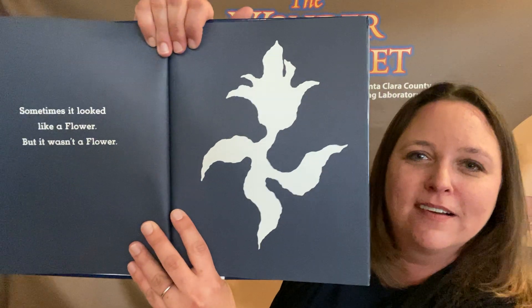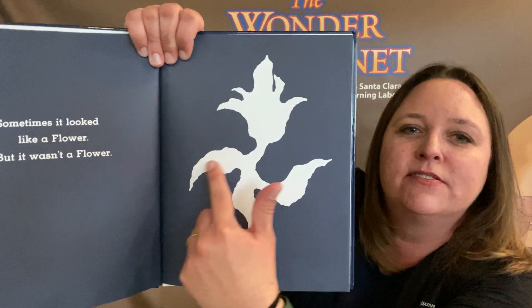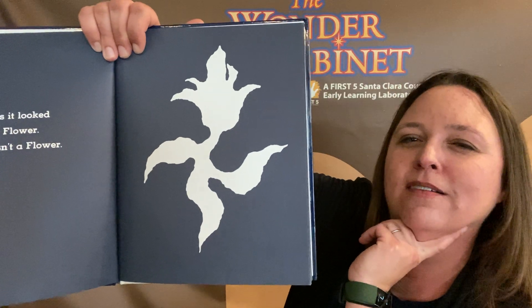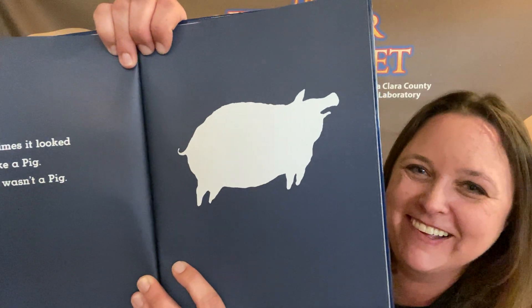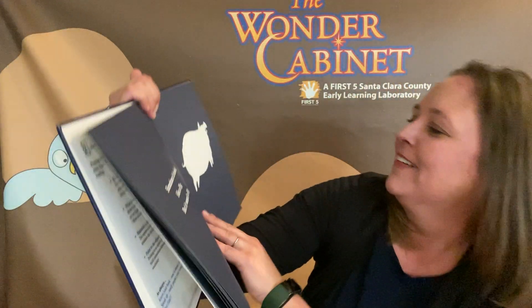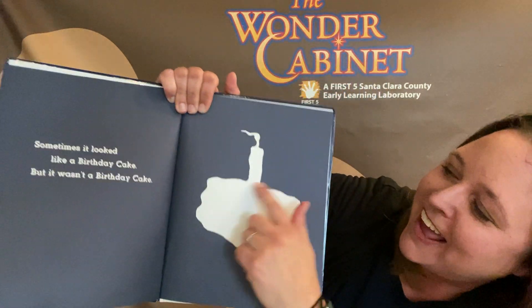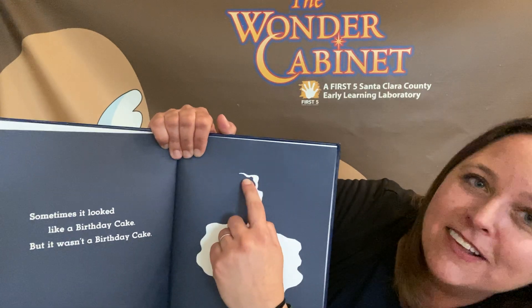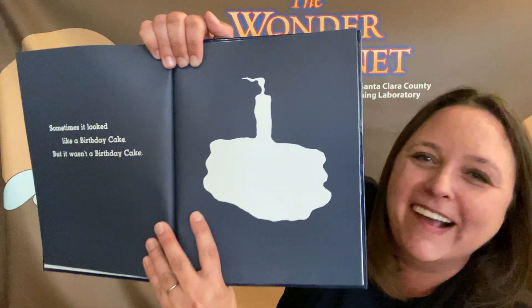What do you think this looks like? Sometimes it looked like a flower — see, here are the petals, the leaves, the stem. But do you think it was a flower? It wasn't a flower. What does it look like now? Oink, oink — I'm giving you a hint. Sometimes it looked like a pig, but it wasn't a pig. Sometimes it looked like a birthday cake — look at that cake, there's a candle, someone's celebrating their first birthday. Do you think it's a cake? But it wasn't a birthday cake.